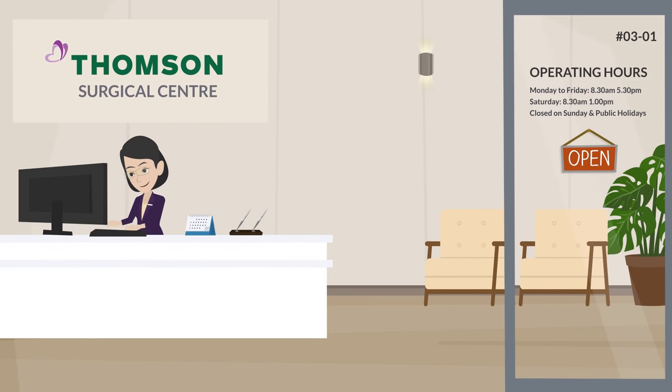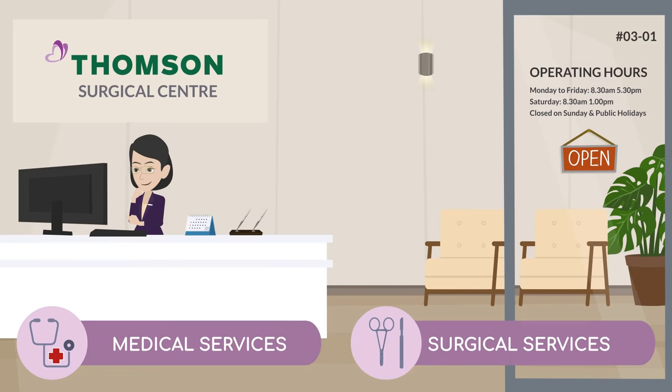Within our surgical unit, Thompson Surgical Center, we provide medical and surgical services for some of the symptoms or pain conditions you may experience.